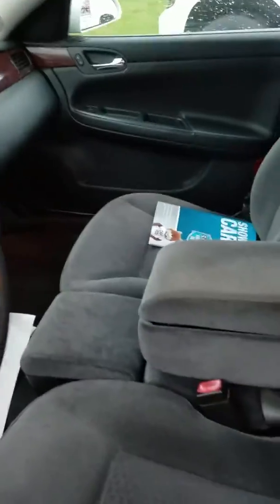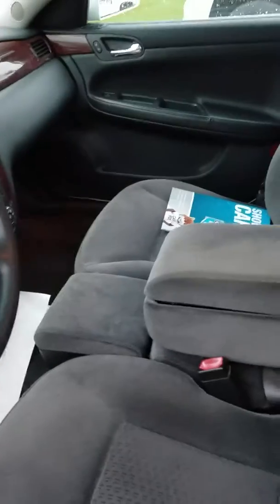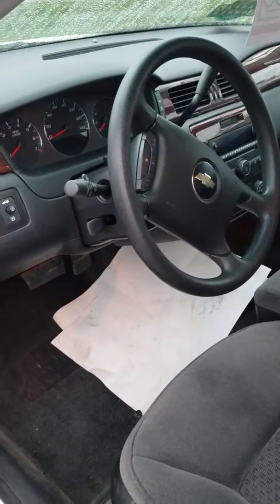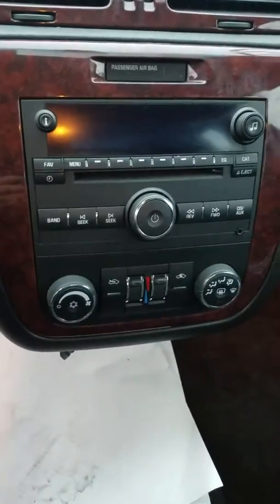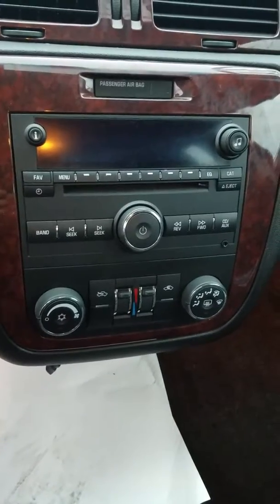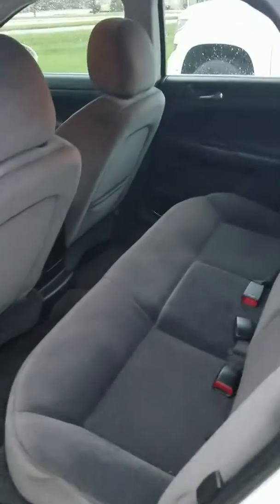This vehicle has only 97,000 miles on it and it's nine years old. Some of the great things about the Impala: you've got tons of room, drives really nice, a good 3.5 liter six-cylinder engine, cruise control on the steering wheel, power locks, power windows, and dual climate — driver and passenger can each have their own temperature setting.